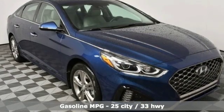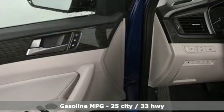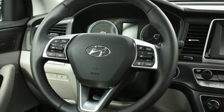Streaming audio, power heated mirrors, front heated and ventilated leather bucket seats, auto dimming rear view mirror, doors and push button start proximity key, dual zone climate control.